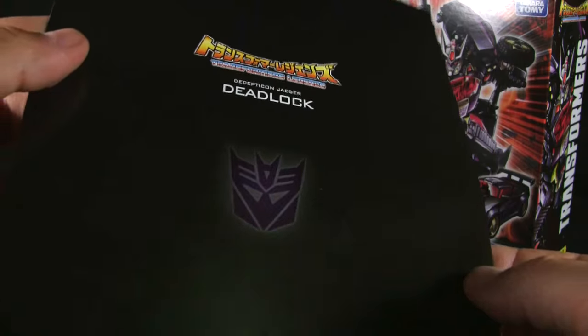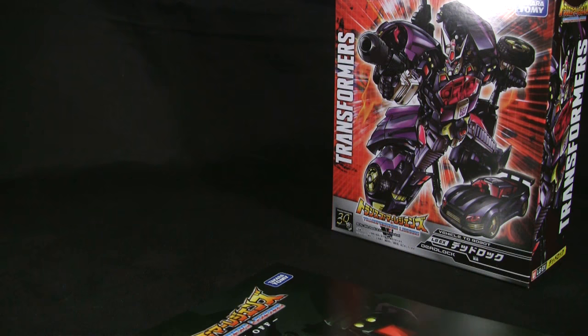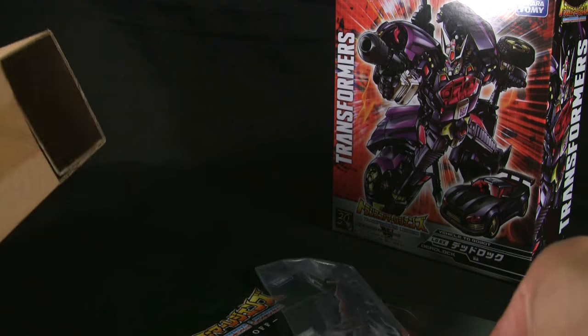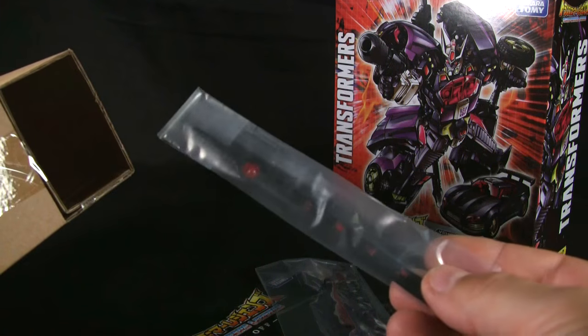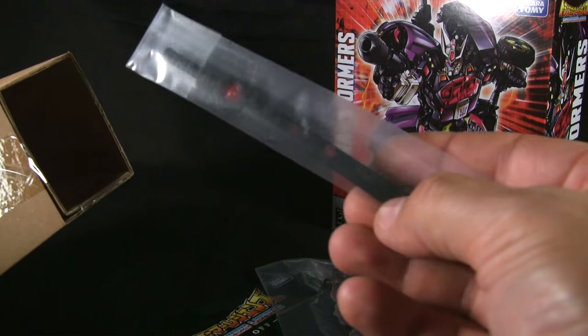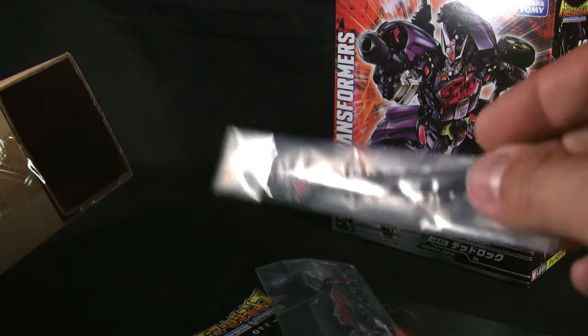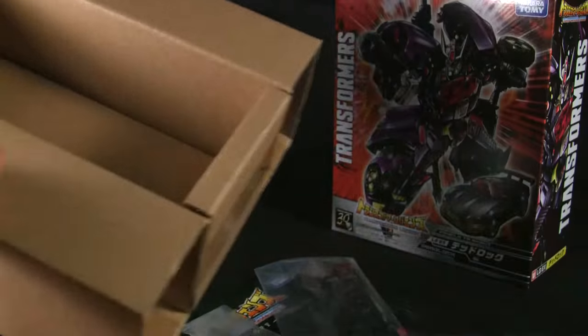It also came with a poster comic on very nice paper. Of course it also came with the figure itself — you've got the weapons here in a baggie, and you also got his sword, which has some nice little kanji detailing — Japanese letters — on it.